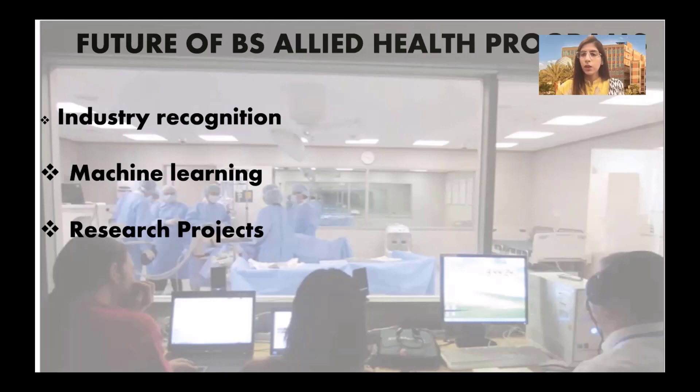So multiple options are out there for you, and depending upon your interest and capabilities you can choose any one of them.